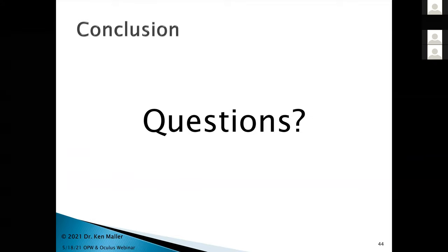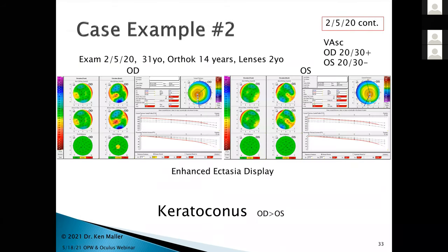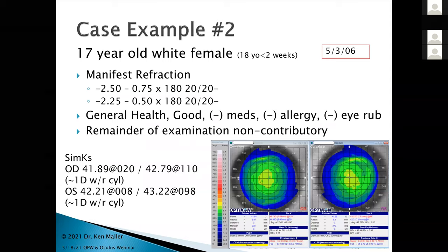Let's hear any questions. Go ahead and drop those into the chat box. Ken, going back to case two where the patient may have had keratoconus — how would you change your management? Where would you intervene if doing this completely over again?